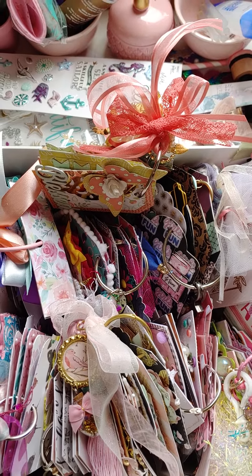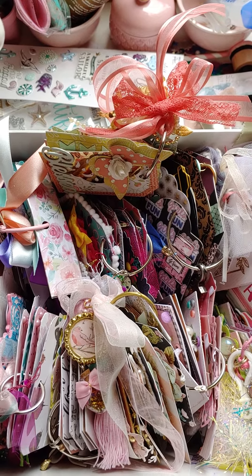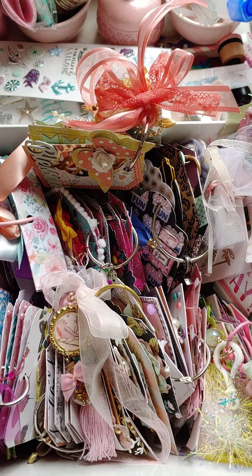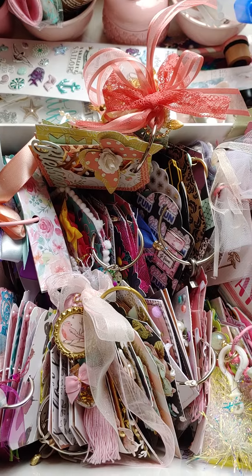Anyway, I'm just filming some of my box of tag flips that I got for my challenge, just showing you something pretty to look at while I told you about this.